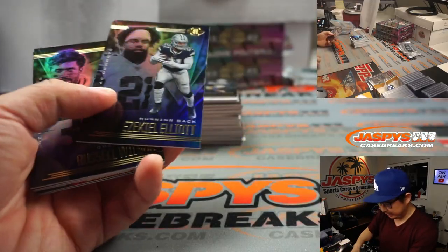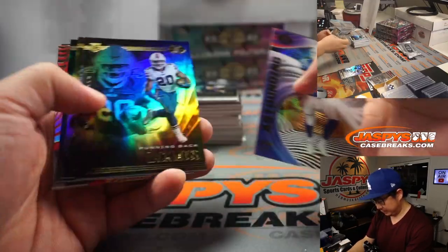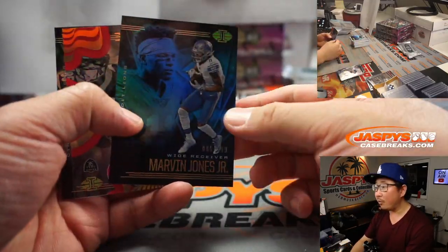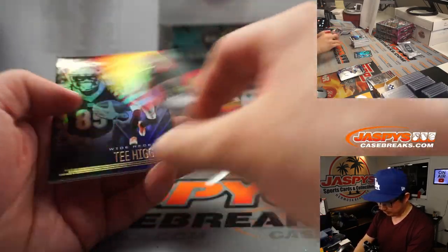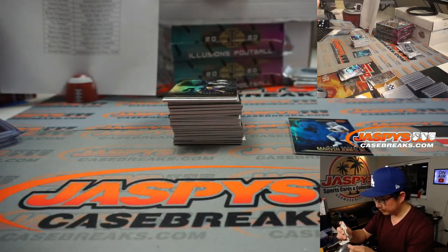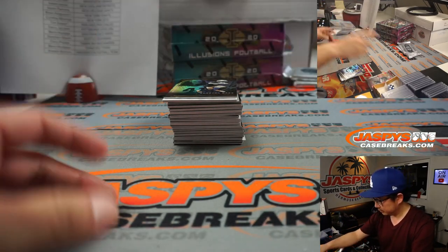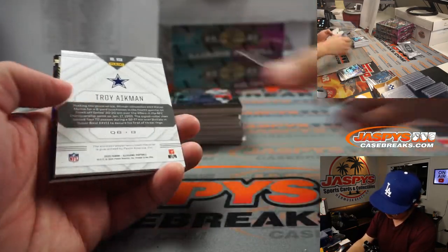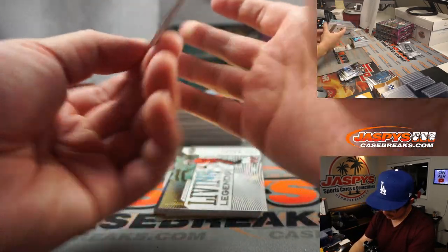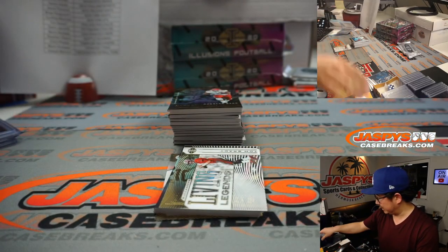Ezekiel Elliott. Philip Rivers. Marvin Jones Jr. to $199. Henry Ruggs to $399. And we've got a Troy Aikman Relic, Dallas — Dame of Dallas.